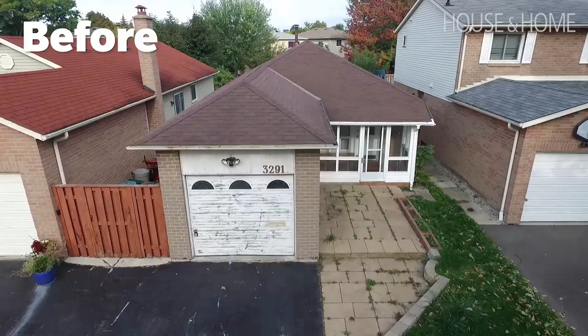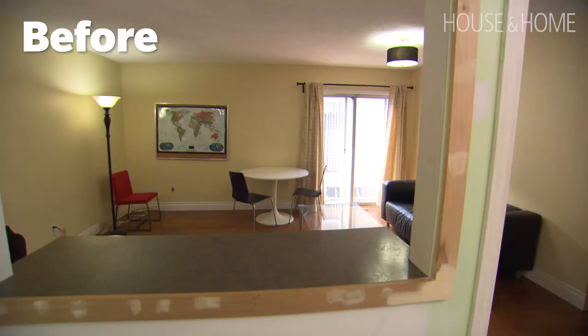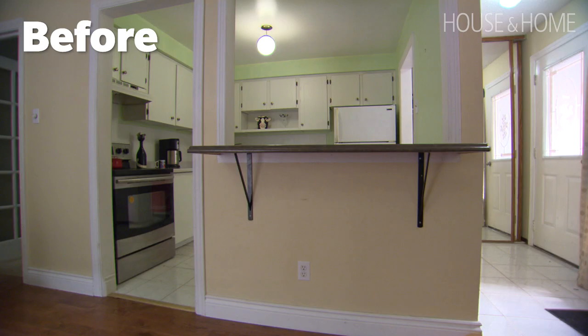This house was essentially gutted completely. Back in the day there was some aluminum wiring, but we had our electrician take it all out.